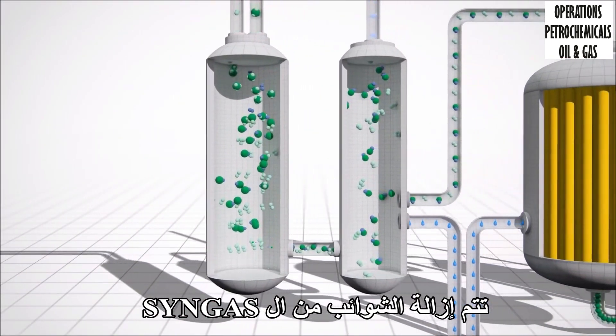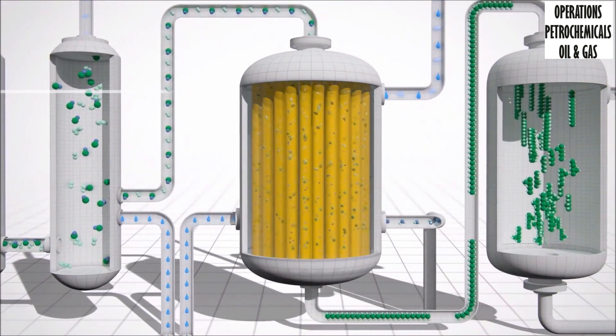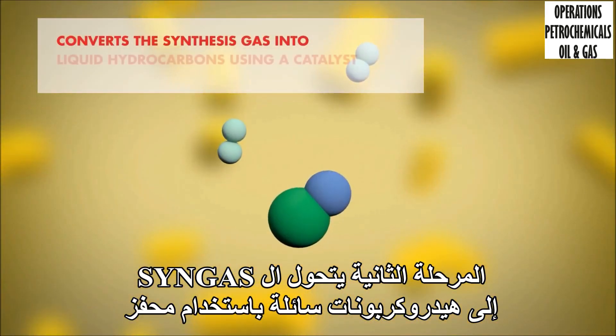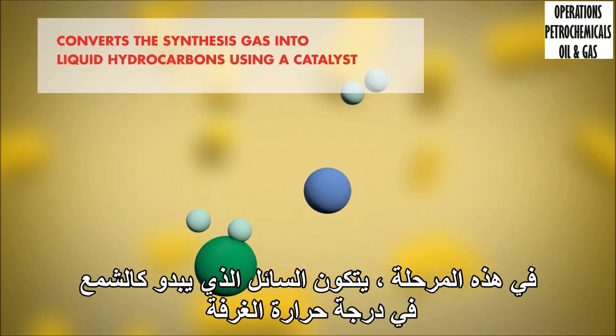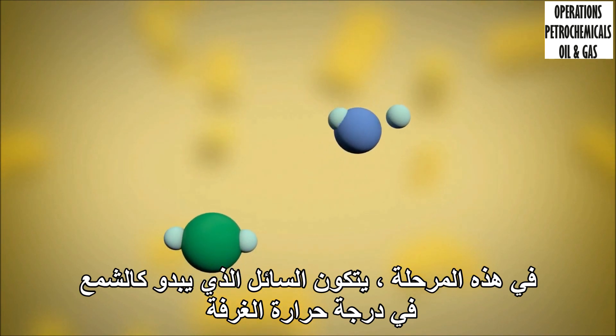Impurities are removed from the syngas. The second stage converts the synthesis gas into liquid hydrocarbons using a catalyst. In this stage, a liquid is formed which looks and feels like wax at room temperature.